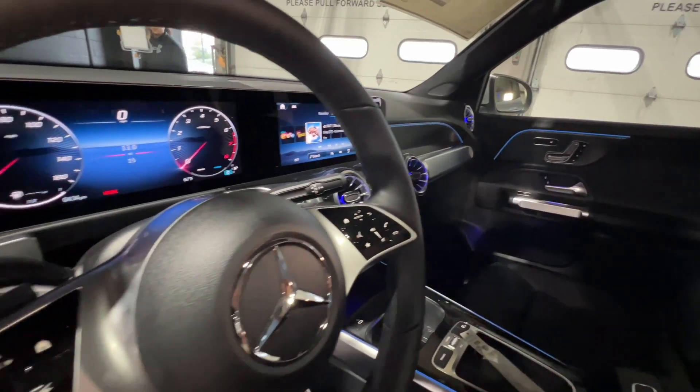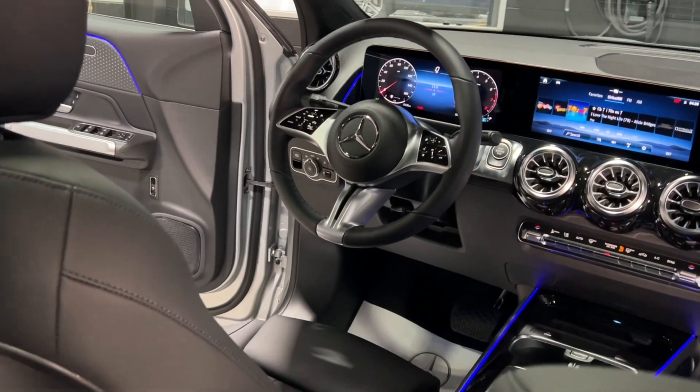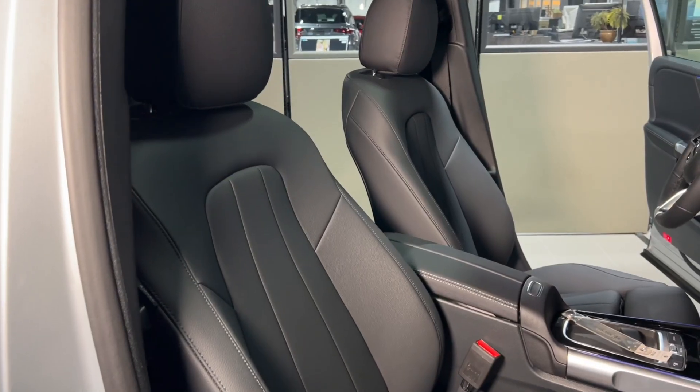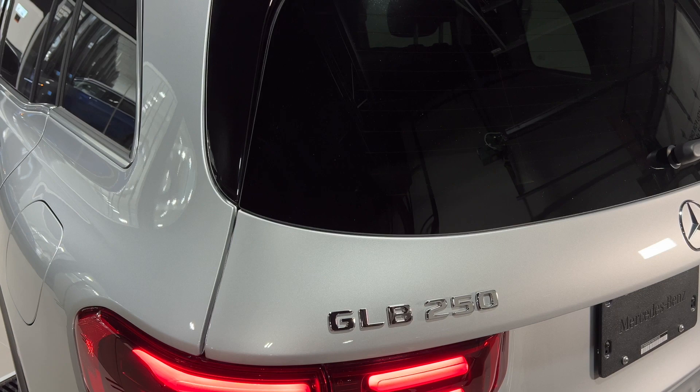Plus, you have a wealth of state-of-the-art technologies at your fingertips, like the dual reconfigurable 10.25-inch media displays that create a widescreen effect. The GLB's low price also packs in luxuries like power front seats with heating and memory, dual climate zones, 64-color LED ambient lighting, and a hands-free power liftgate.